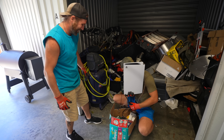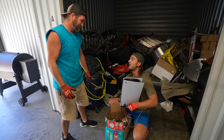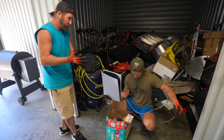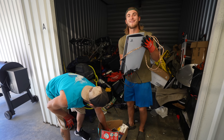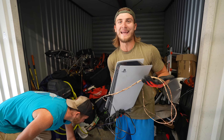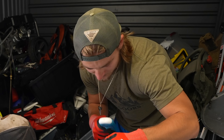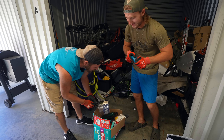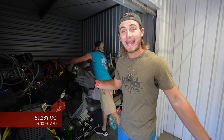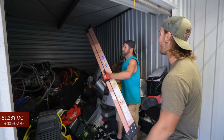That's an easy couple hundred bucks right there. I looked it up and used online prices for eBay are $280. So we'll add that back to the total. We got some ladders — another one right here — 40 bucks easy. We got another ladder here too.